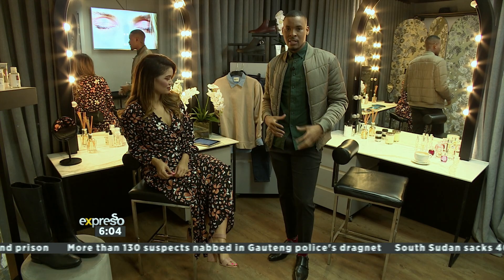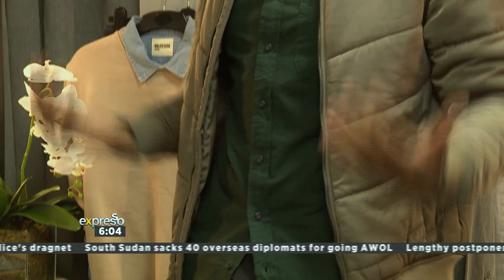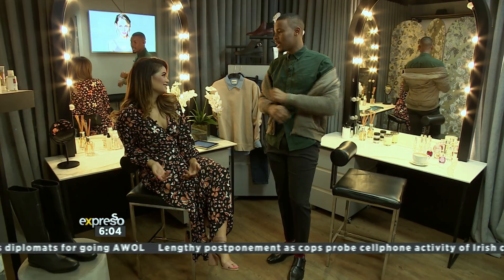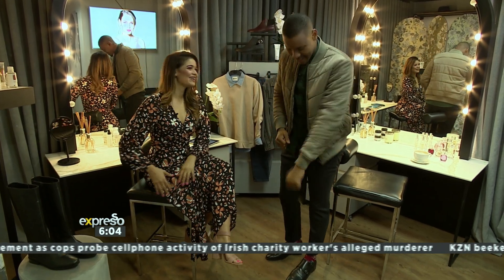The nice thing about this shirt is its versatility. You can take it from a nice formal look straight to a weekend relaxed look. If I dumped this jacket, I would be straight into the weekend and ready to mingle and party, as it were.